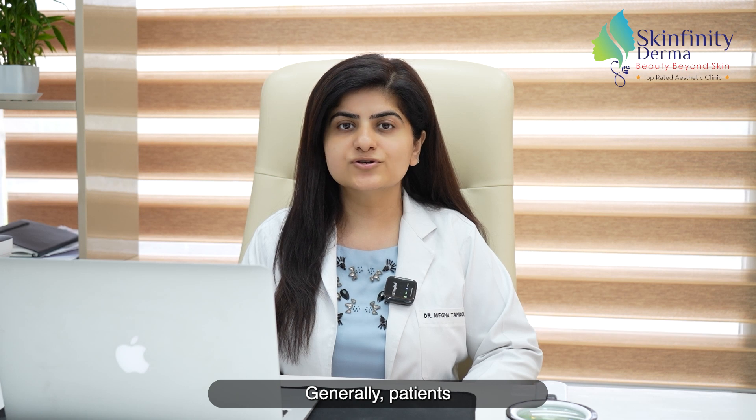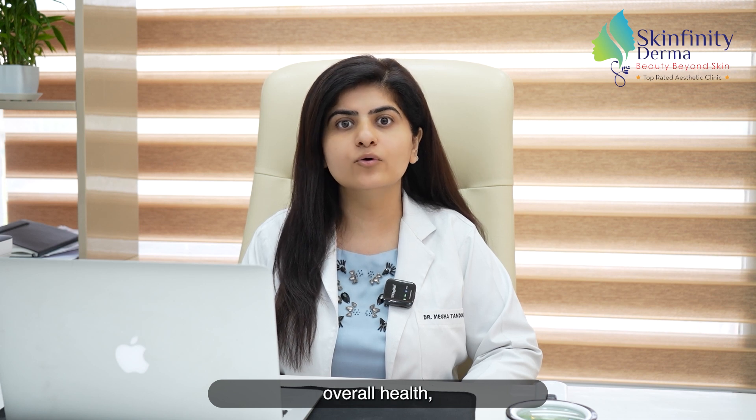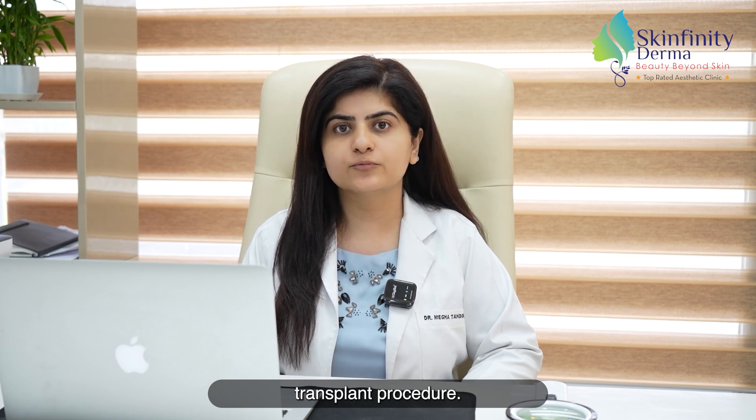Generally, patients who have a stable pattern of hair loss and who have a good quality and quantity of donor hair, along with good overall health, are considered to be good candidates for a hair transplant procedure.